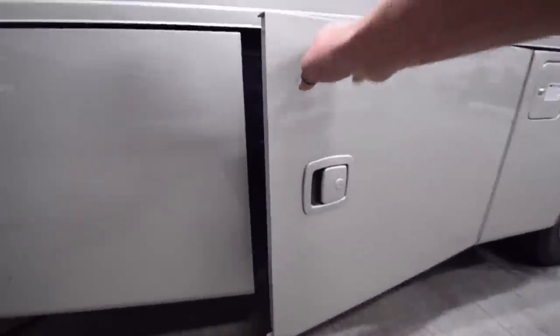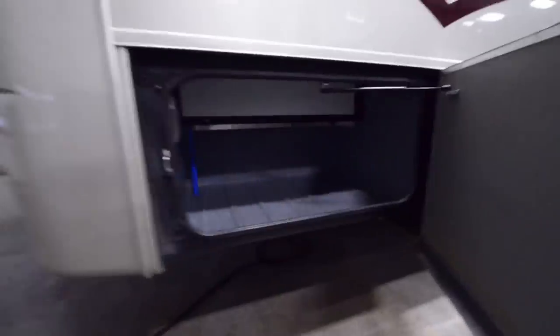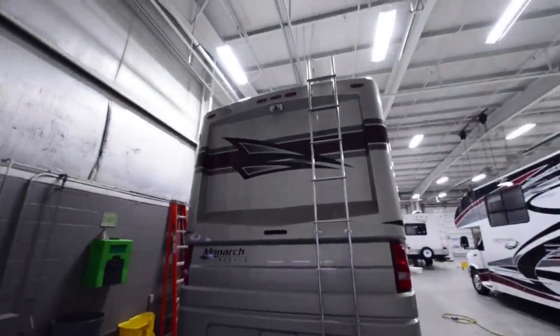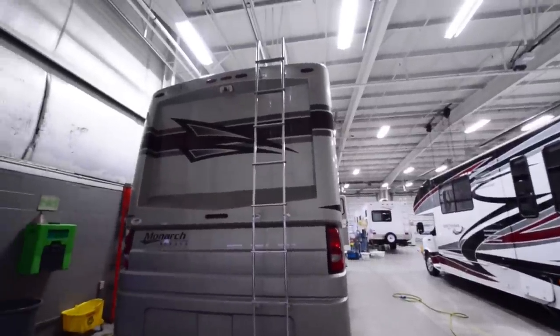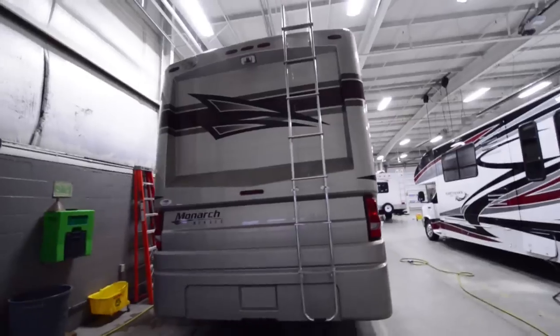For right now we're just going to use shore power. The Monaco Monarch has a full fiberglass back cap — you can see right up there — and that is actually a rear view camera. It's one piece, no leaks. The roof is all fiberglass as well, one-piece fiberglass roof, which is pretty important.